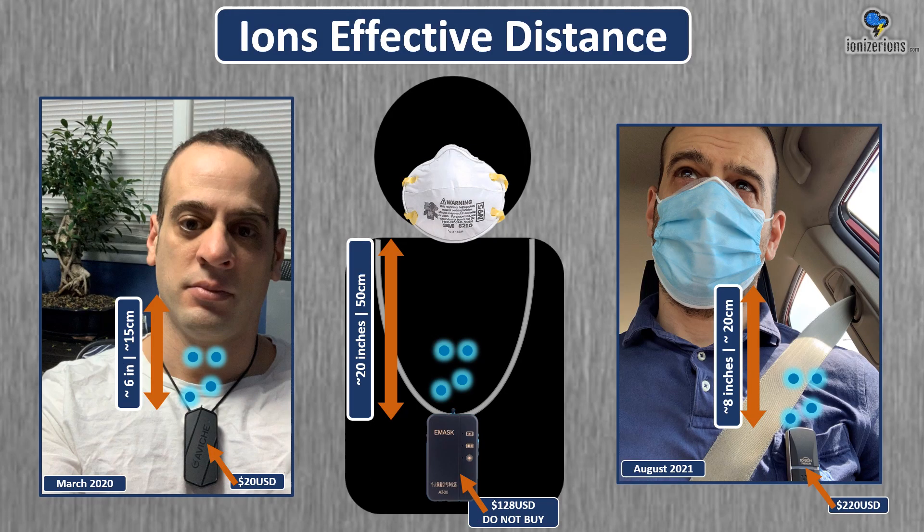Regarding effective distance: when you wear an ionizer necklace, depending on how you wear it, it could be 15 to 20 centimeters away from your mouth. In the study, they tested it with a face mask as far as 50 centimeters and it still worked. In my opinion, you should try to wear it as close as you can to your mouth where you're comfortable. I've personally noticed that if I wear it a little farther away, it doesn't help with my allergies as much.